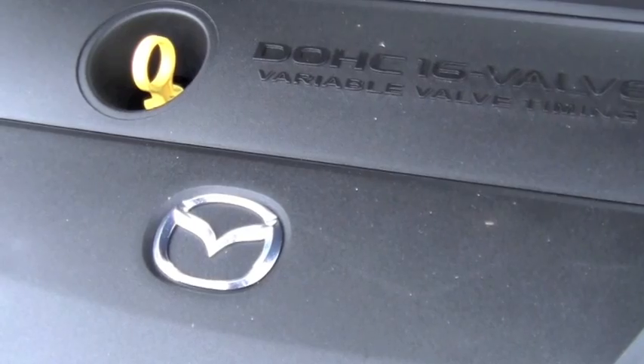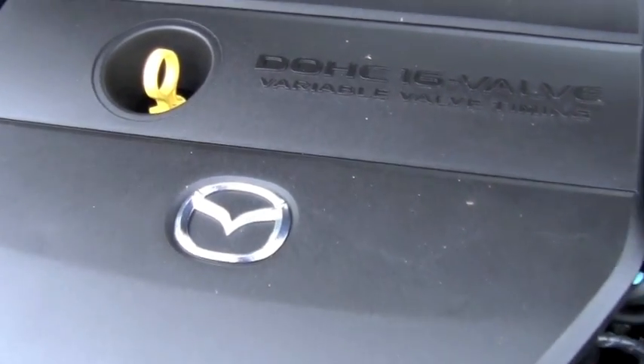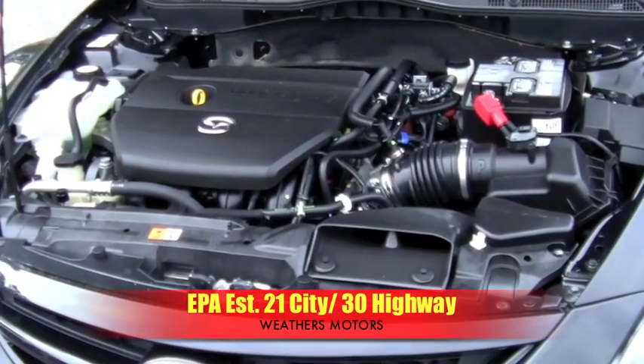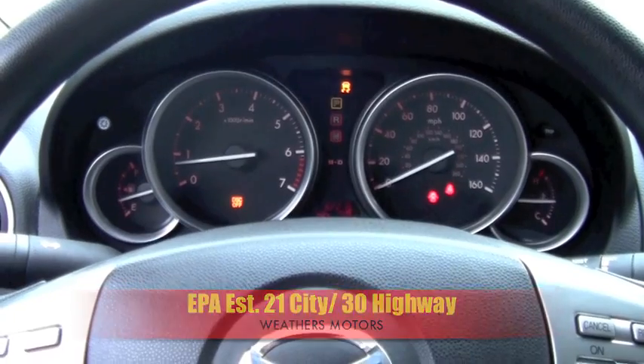Under the hood, the 2.5-liter, 168-horsepower engine moved the car around with great ease. EPA estimated fuel economy for this Mazda 6 is 21 miles per gallon in the city and 30 on the highway.